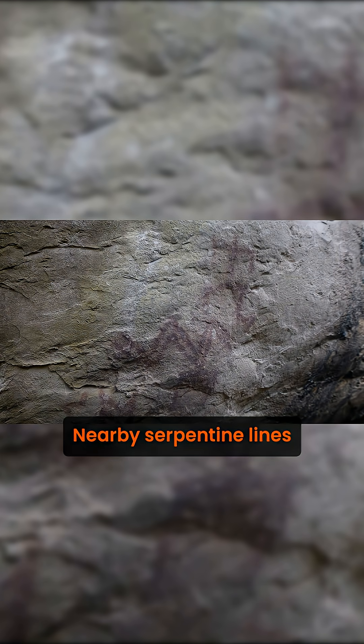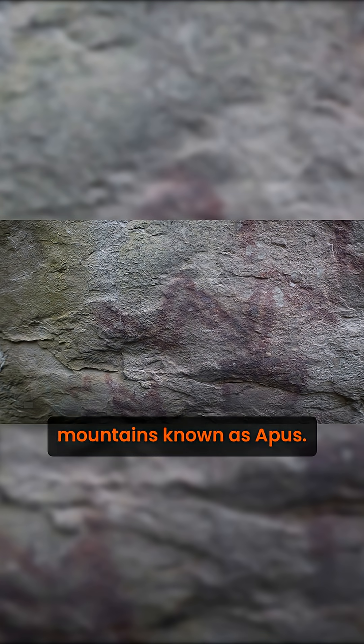Nearby, serpentine lines ripple across the stone, echoing rivers, energy flows, or the sacred Andean mountains known as Apus, guardians of the living and the dead.